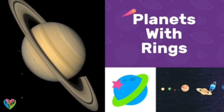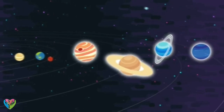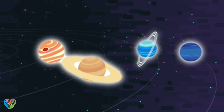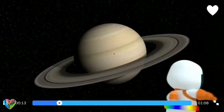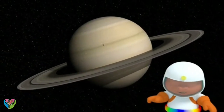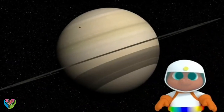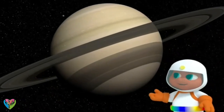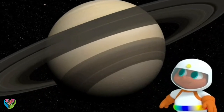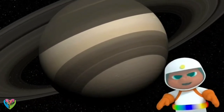Planets with rings! Half the planets in our solar system have rings around them. What are you doing, Gorby? I'm playing planets — I'm pretending to be Saturn. See? Saturn's got rings around it, and I'm wearing my rubber ring!